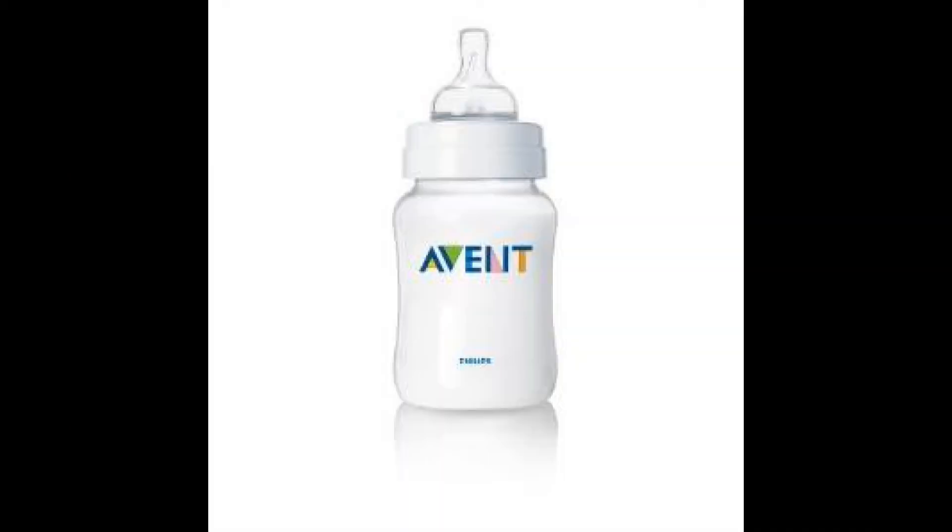Your next thing is bottles. I liked the Vent even though I had a whole bunch of Dr. Browns — Dr. Browns just was not my favorite. Pick a bottle type and get enough to last you for a couple of days with formula if you're using formula.